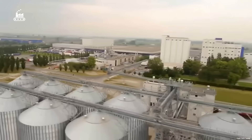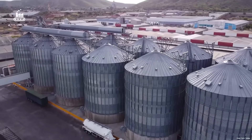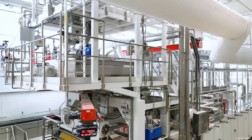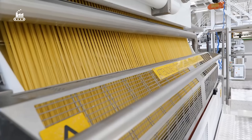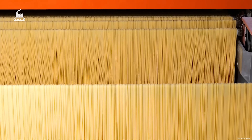This is the largest pasta factory in the world, located in Parma, Italy, the heartland of traditional Italian cuisine. This facility is a powerhouse of pasta production. Every single day, it cranks out up to 1,400 tons of noodles. Each production line alone can churn out around 10,000 pounds of pasta per hour.